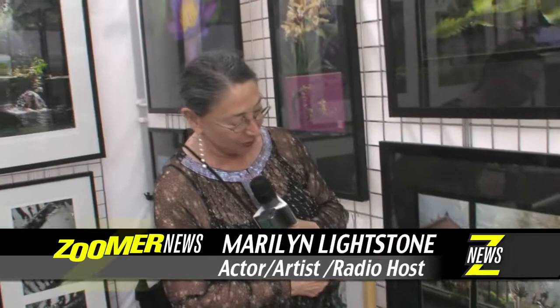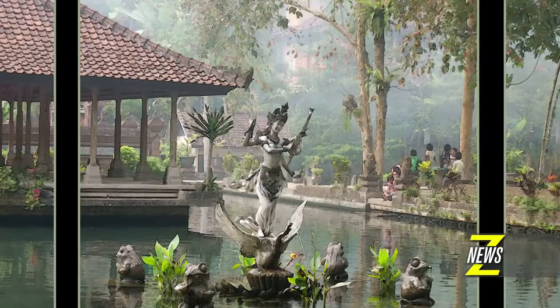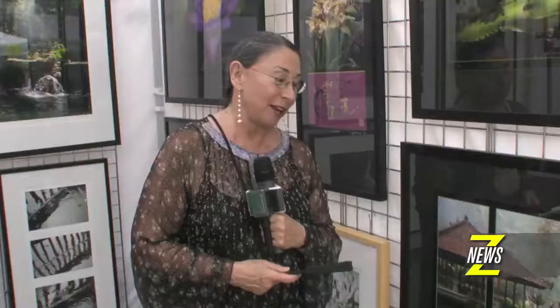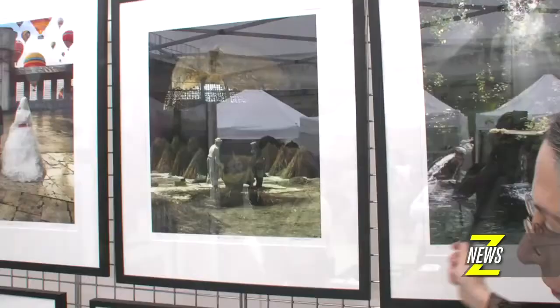This one here just came back from the framers yesterday. It's called Saraswati, after the name of this figure — this statue here — which is the Hindu goddess of learning, education, which means, in this instance, literature, music and art, which is right up my alley. So I've kind of adopted Saraswati as my personal Hindu deity.